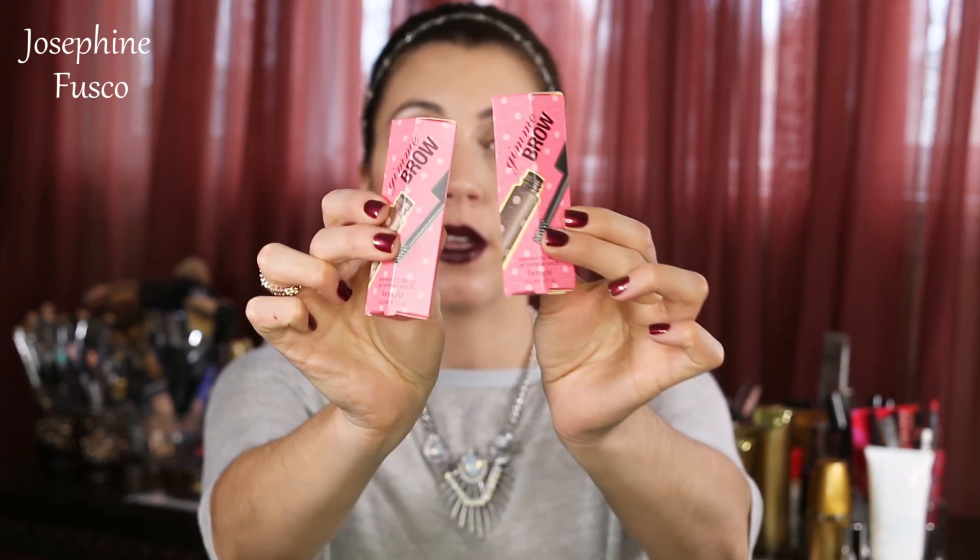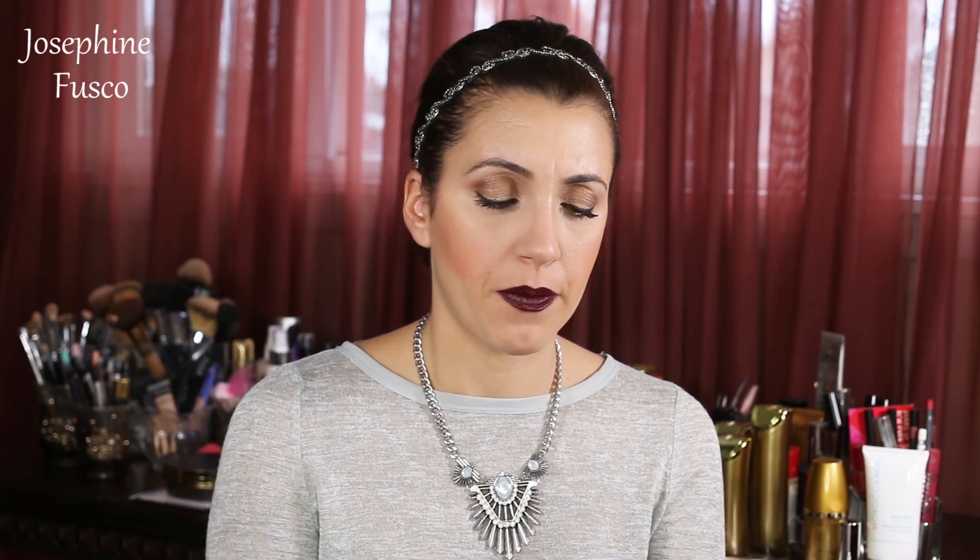I'm excited about this — Gimme Brow from Benefit. I've actually been wanting to try this. I got light and medium, and medium to deep — I'll be mentioning these in some of my tutorials. I also got the Belif True Cream Aqua Balm — increased hydration level by 18% with aqua formula. Sounds nice and clean.